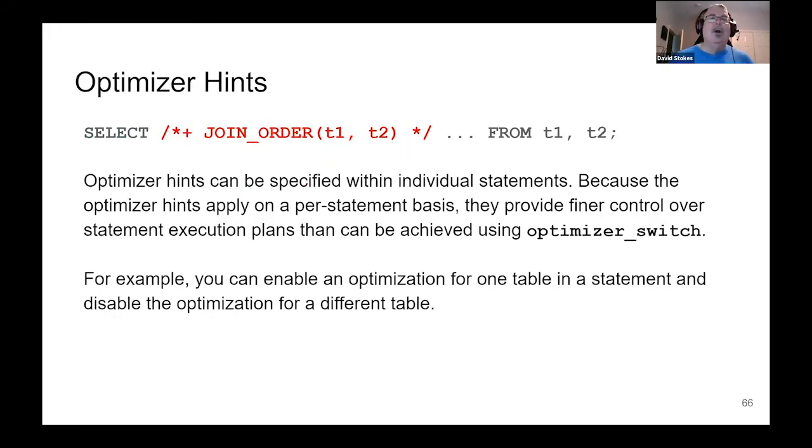Optimizer hints are comments within a query. In this example, you know that joining T1 to T2 gives you the performance you want. Remember, the optimizer wants to go for the smallest of the two targets first. Maybe T2 doesn't give you the performance you want — so you want to force it to go T1 to T2 instead of T2 to T1. There are lots of other optimizer hints including push-down conditions — but this is probably the handiest one.